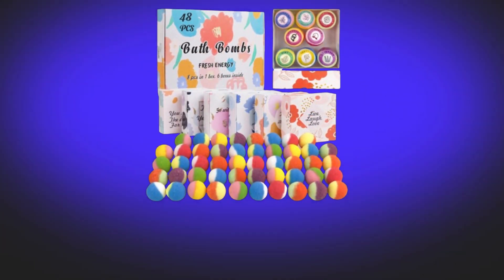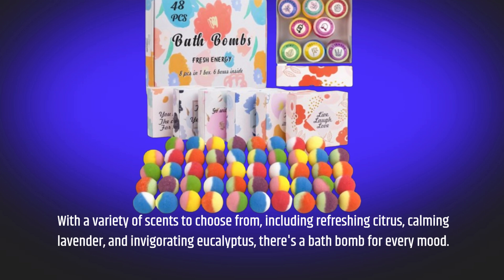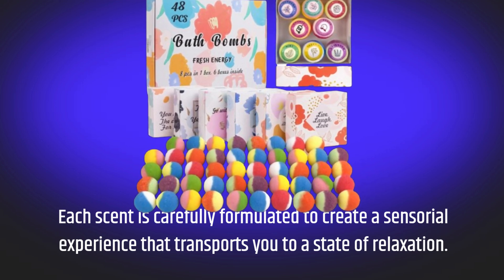With a variety of scents to choose from, including refreshing citrus, calming lavender, and invigorating eucalyptus, there's a bath bomb for every mood. Each scent is carefully formulated to create a sensorial experience that transports you to a state of relaxation.